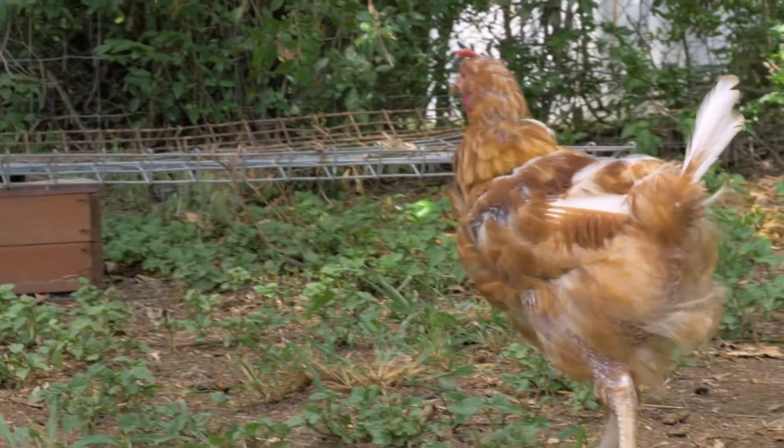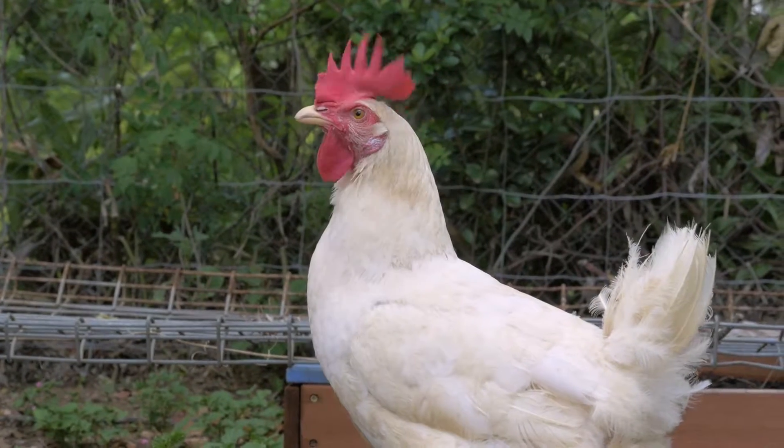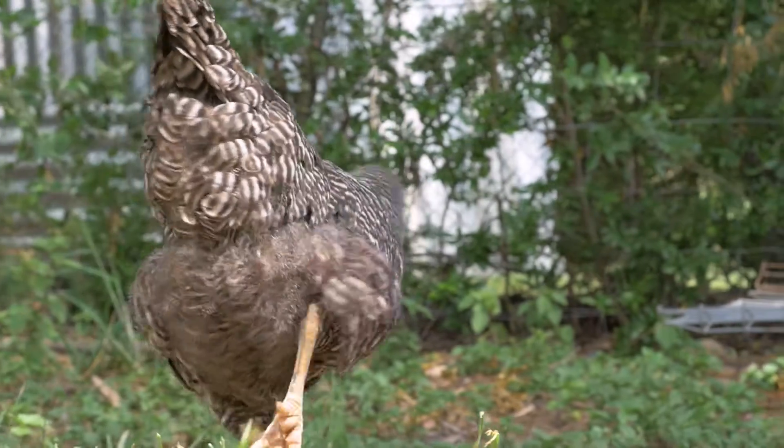We've got four. The original two are Chicken Phyllis. So Phyllis, she's a Loman Brown. We've got the Colonel, who is a Leghorn. Bluey, who's a Blue Australorp. And Speckles, who's a Plymouth Rock.